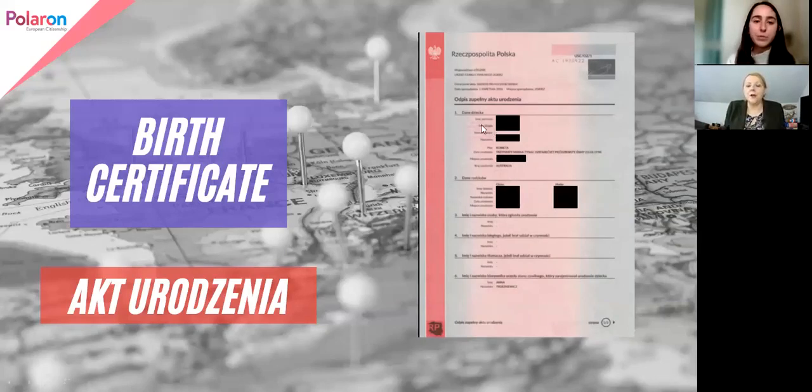What does it have? Obviously the Polish Republic header, a unique number that you are given, and it's got watermarks and a couple of symbols. Then the details of the child — in this particular case this is a woman born in Australia, so her names are listed as per the birth certificate. Then we have the details of her parents, father and mother, blocked out for obvious reasons. And then other information, which in this particular case is left blank because they don't apply.